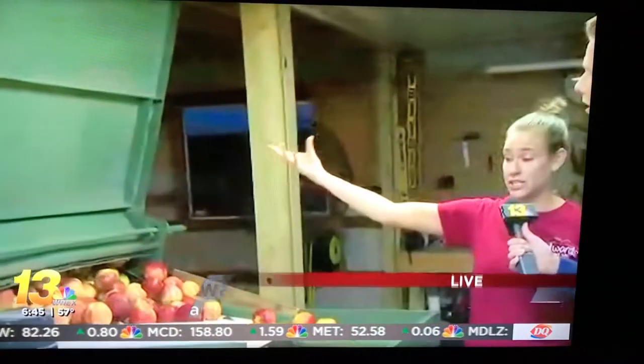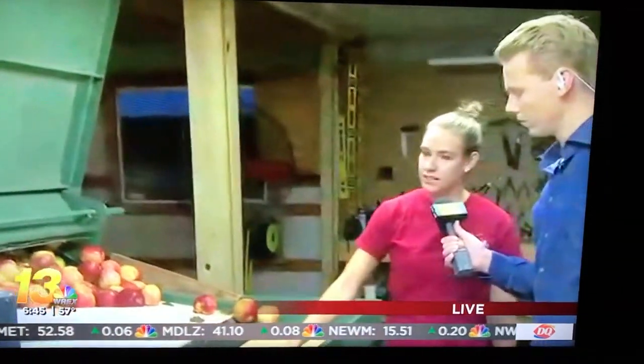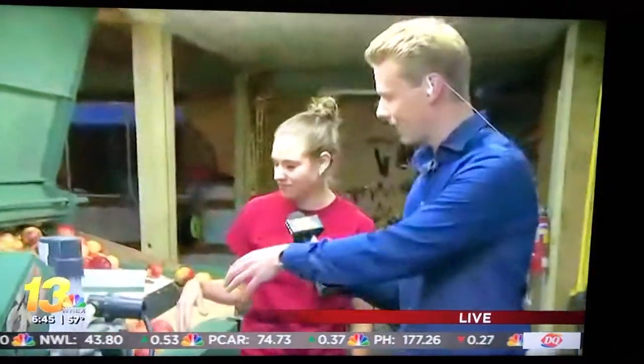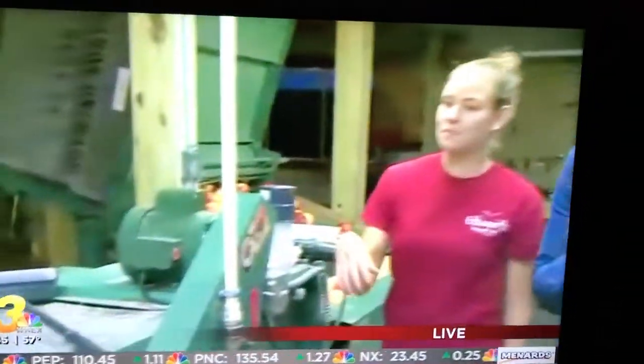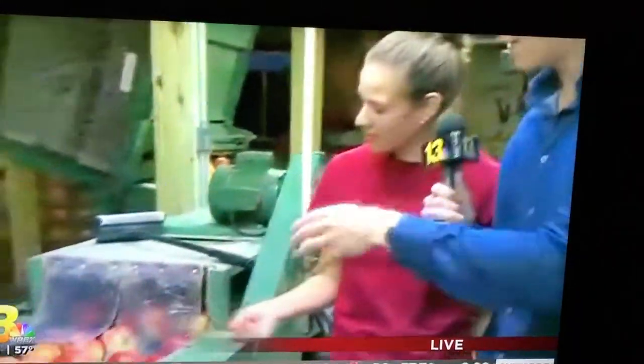Every apple that comes into the building gets graded out. This box is what was picked in the orchard yesterday. It gets fed down in here, gets a nice little bath, a nice little scrubbing — get them nice and clean. It's kind of like a car wash going through here. It scrubs them nice and well.